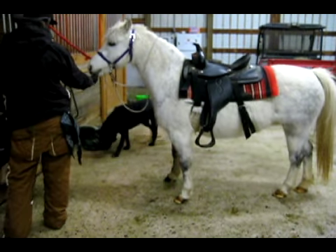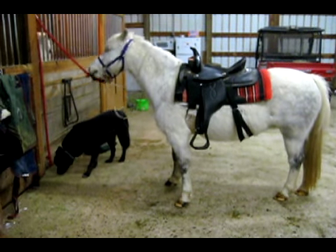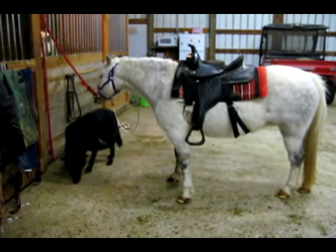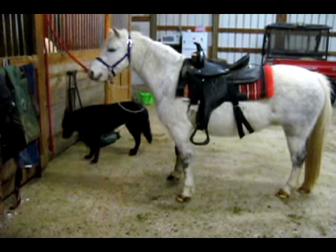Whiskey is a Section A, Section B, Welsh pony cross. Section A Welsh's tend to be very good about offering behaviors. It also helps that it was snowing earlier in the day, and Whiskey is a little damp, so she wants to shake off.